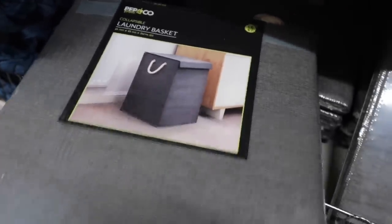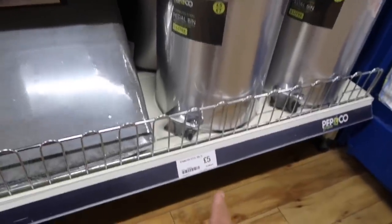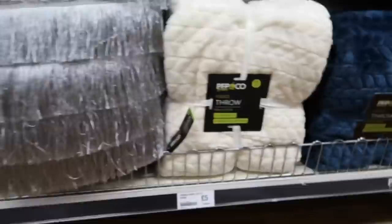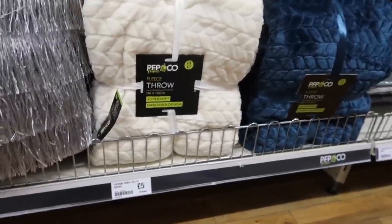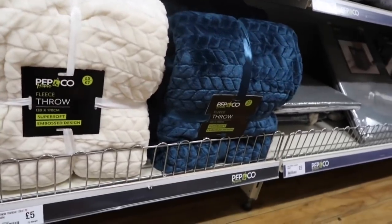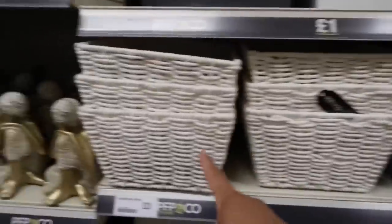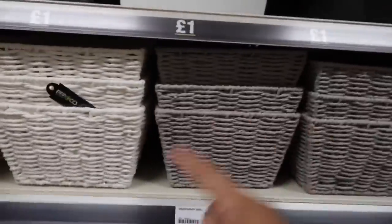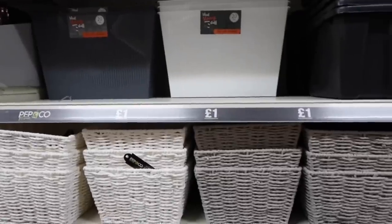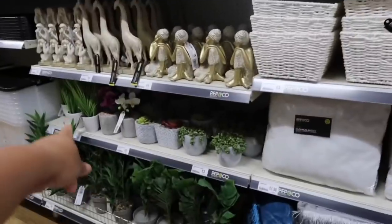And a bin for five pounds. They have this — wow, look at that guys — five pounds for a cushion! Chevron throw, five pounds. It's a bluish color. And then three pounds for the baskets in gray and white — that's amazing guys! And they have this one again for one pound.